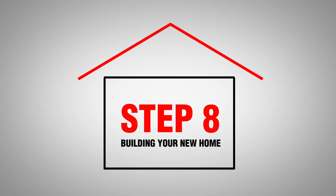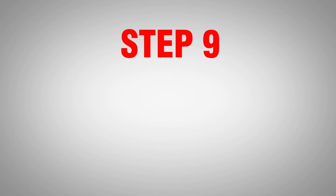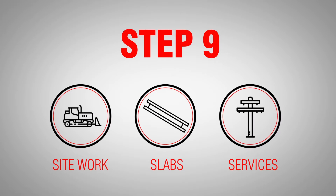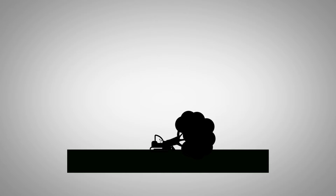We then start building your home. This begins with siteworks, slab and services. This includes any excavation and vegetation removal, electrical and plumbing connections below the floor, and the pouring of the floor slab.